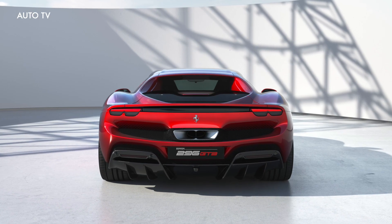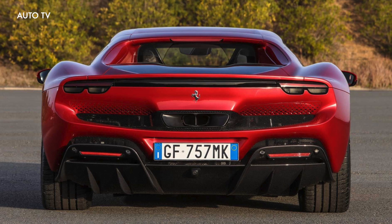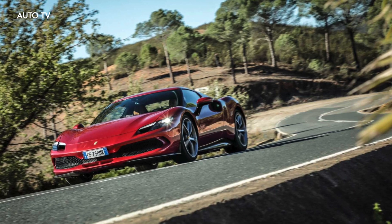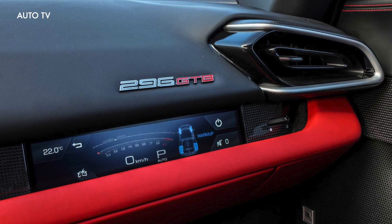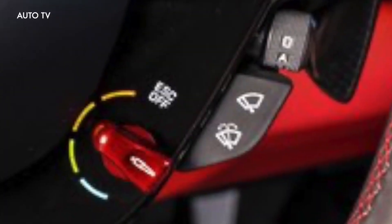The 296 GTB redefines the whole concept of fun behind the wheel, guaranteeing pure emotions not just when pushing the car to its limits, but also in day-to-day driving situations. This is the first six-cylinder engine installed on a road car sporting the prancing horse badge, unleashing a massive 830 horsepower total power output to deliver previously unthinkable performance levels.